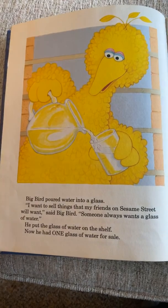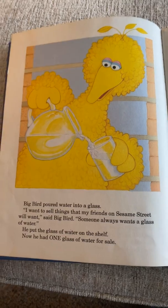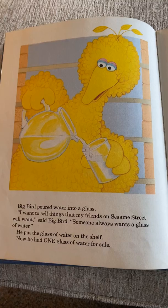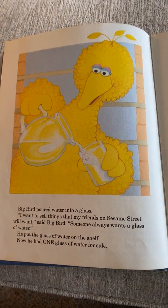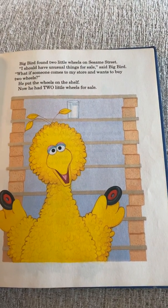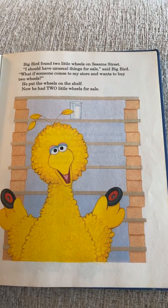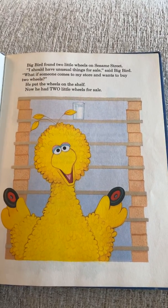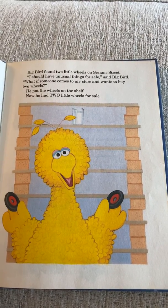Big Bird poured water into a glass. 'I want to sell things to my friends on Sesame Street. Someone always wants a glass of water,' said Big Bird. He put a glass of water on the shelf — now he had one glass of water for sale. Big Bird found two little wheels on Sesame Street. 'What if someone comes to my store and wants to buy two wheels?' He put the wheels on the shelf — now he had two little wheels for sale.